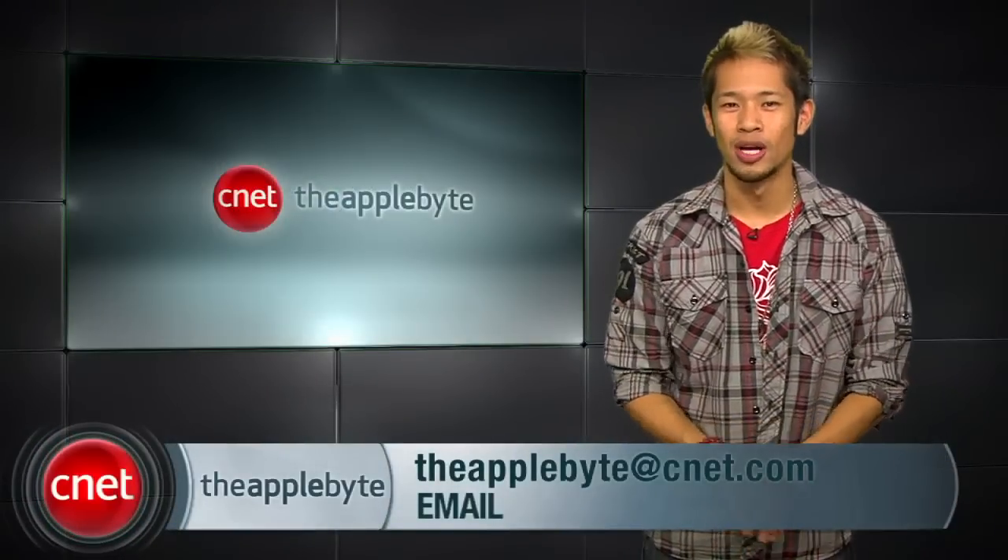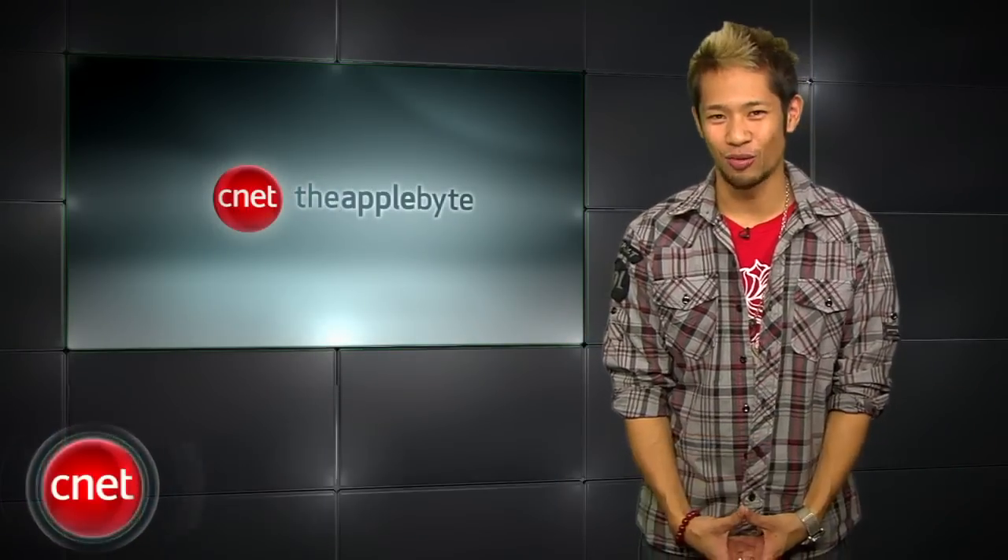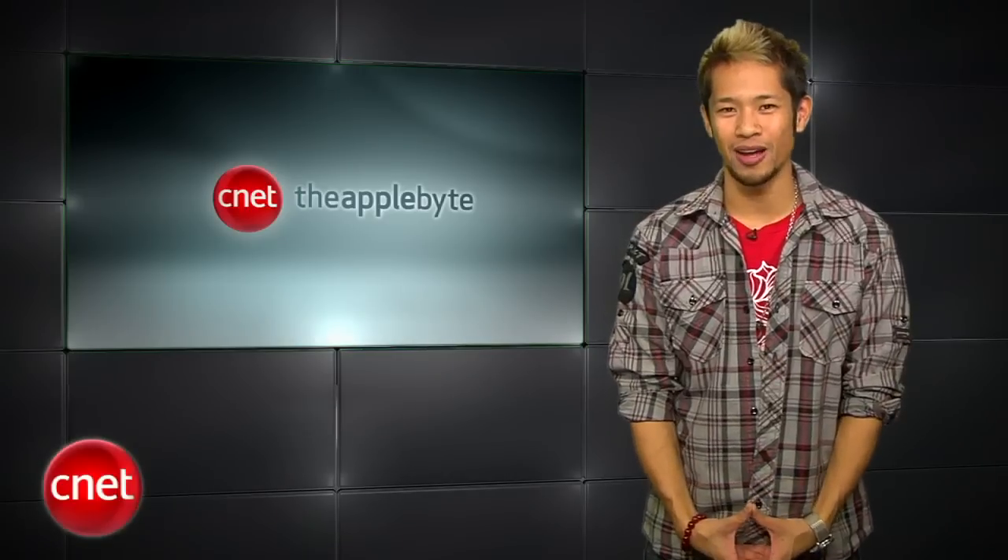That's going to do it for this week's show. Send me your emails to theapplebyte@cnet.com. I'm Brian Tong — thanks for watching, and come back next time for another Bite of the Apple.